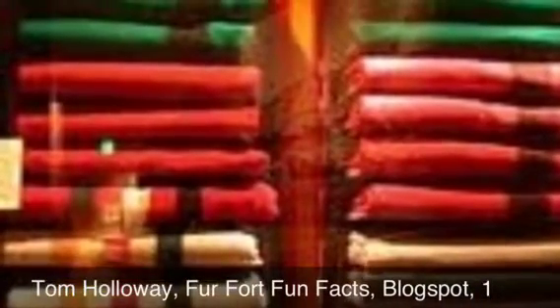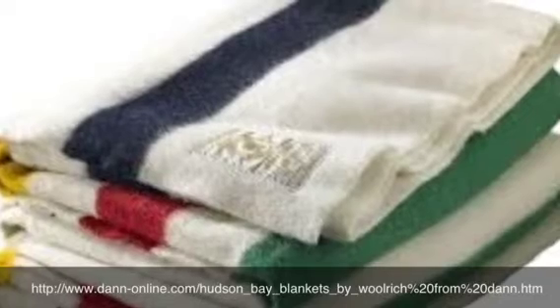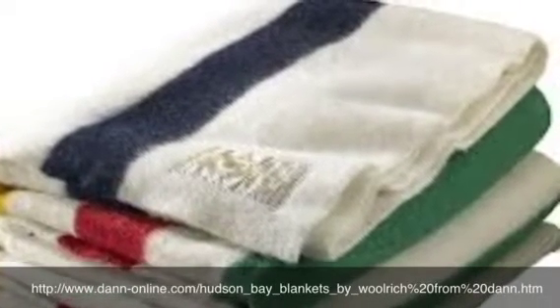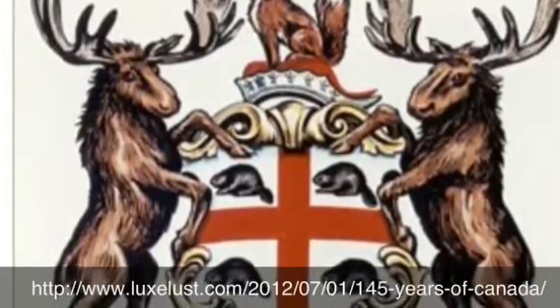Tom Holloway provides an example of the profit to be made when he speaks of a trapper wanting a point blanket. The trapper brought in a prime beaver pelt worth 10 shillings, for which the trader gave him a three-point blanket worth 10 shillings. But the company paid just six shillings, eight cents for the blanket, and added 50% to its cost to arrive at a 10 shilling trade value. According to Holloway, the Hudson's Bay Company made money at both ends: on the trade by which it acquired pelts, and on the sale of those pelts to brokers who sold them to hat makers.